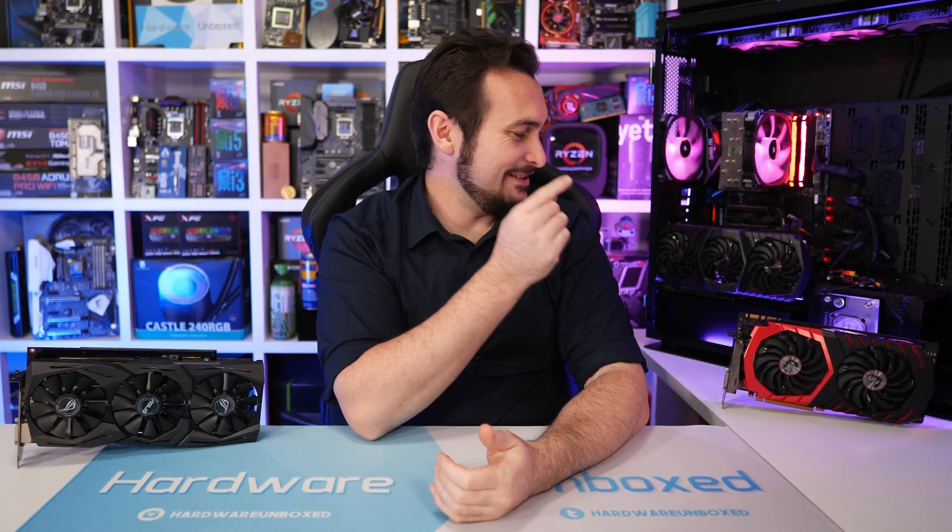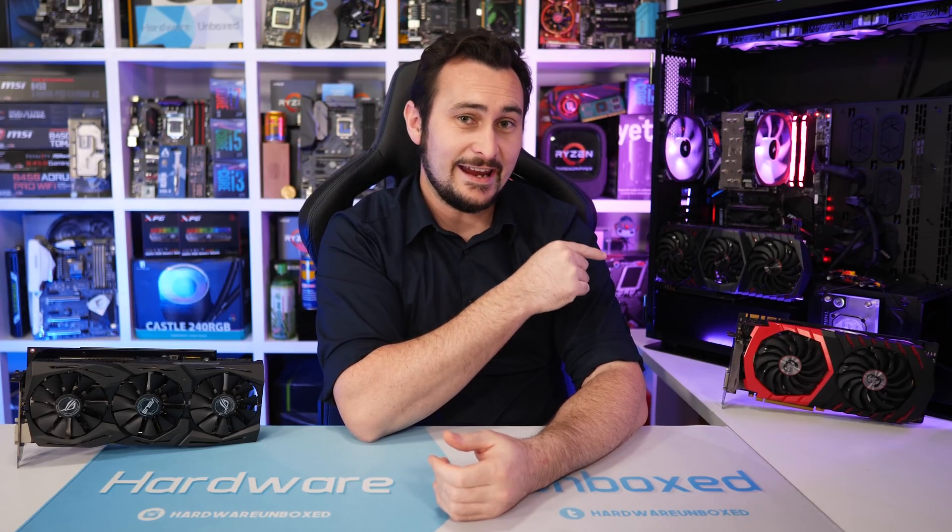You guys have been asking me to test a custom Vega 64 for the better part of a year. For comparison I have the MSI GTX 1080 Gaming X 8G, the standard 10 gigabits per second GDDR5X model. Although both cards are heavily overclocked out of the box, we're still going to squeeze every last bit of performance out of them with a custom overclock.